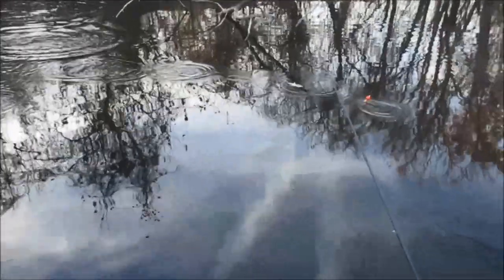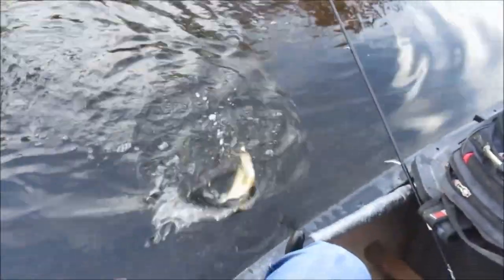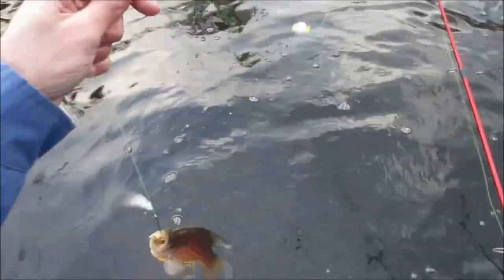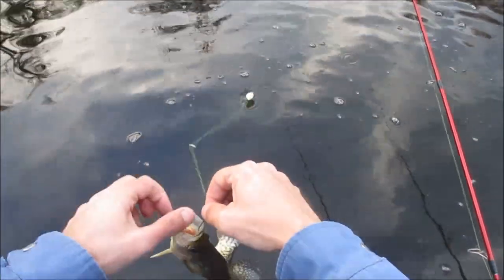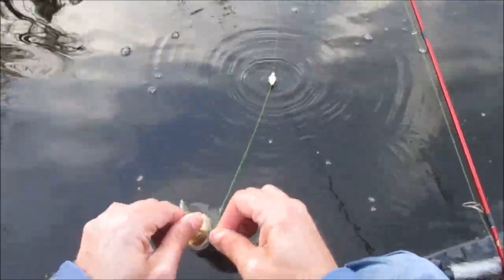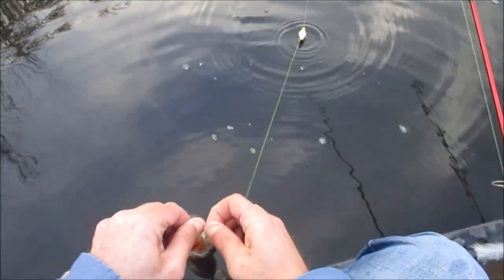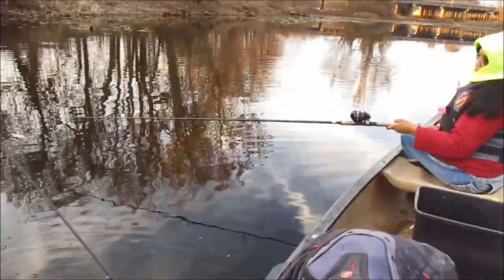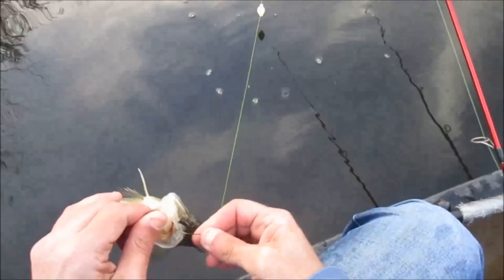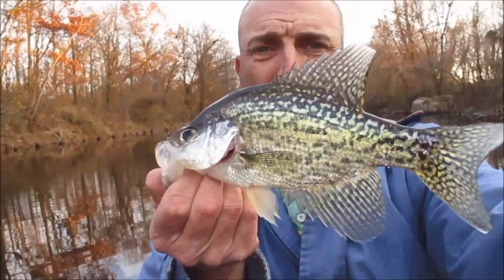It's a crappie acting like a bass. Man, that was way back in there too. Not a bad fish, he's decent. Another 11-inch black.